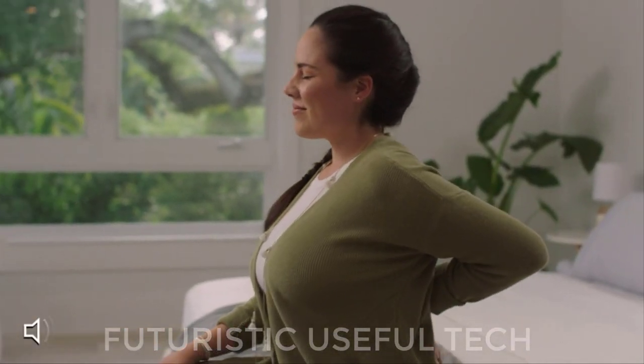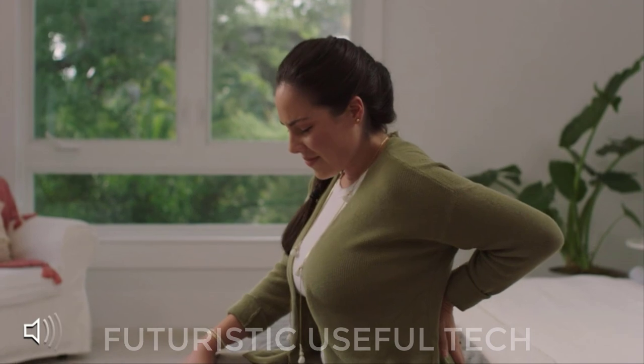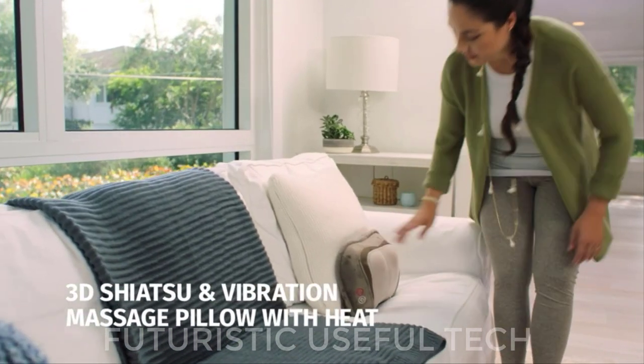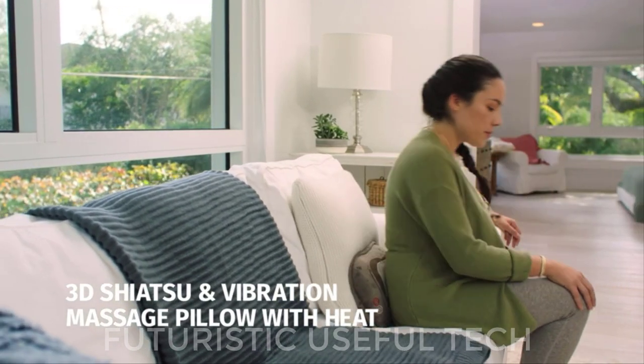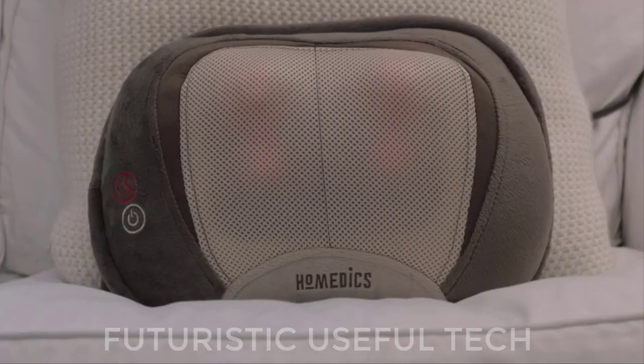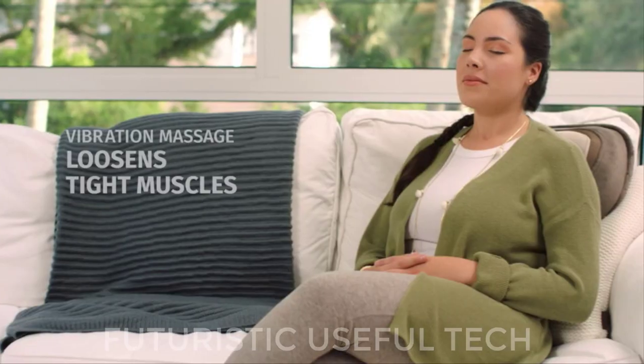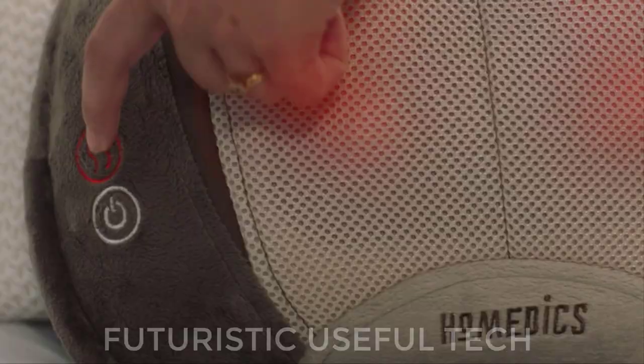Next is the Homedix Massager. This versatile massager is more than just a neck pillow — it's a full-body relaxation companion equipped to soothe your upper and lower back, neck, shoulders, and even your legs. Whether you're at home, at work, or on the go, the Homedix Back & Neck Massager will be there to unwind your knots and ease your aches.